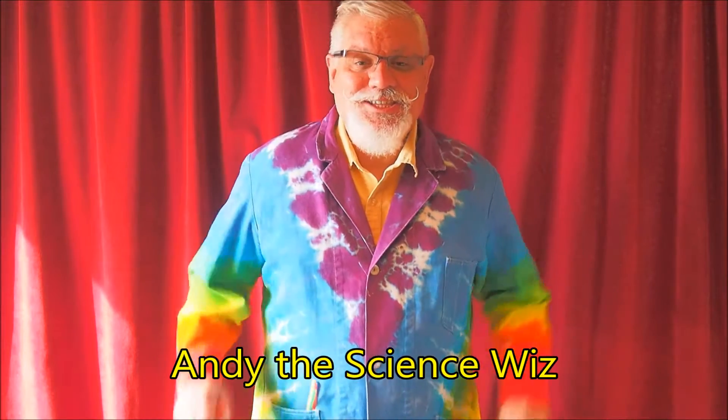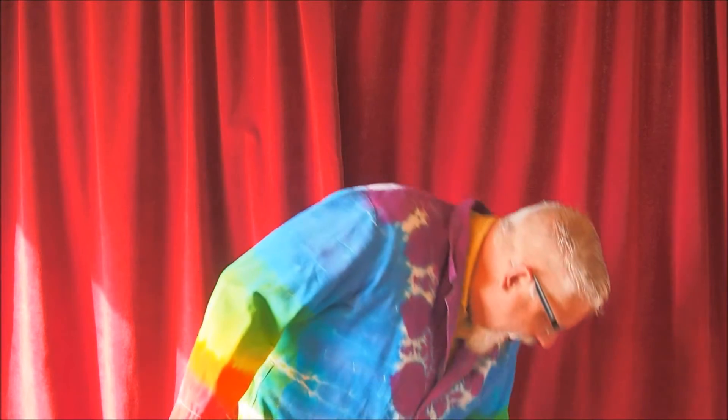Hi, I'm Andy, the Science Wiz, and this is another STEM gem from the National After School Association. Towering Towers.